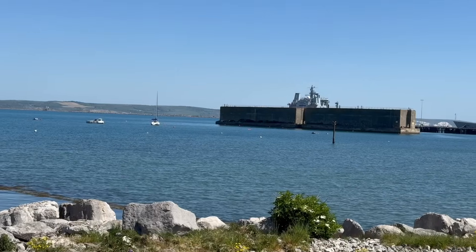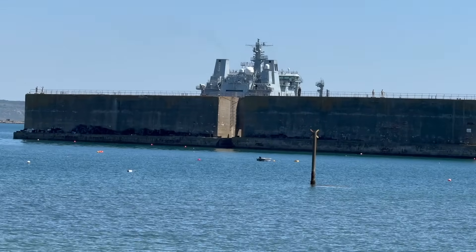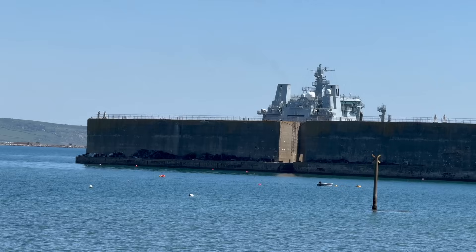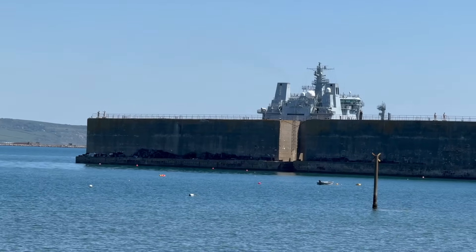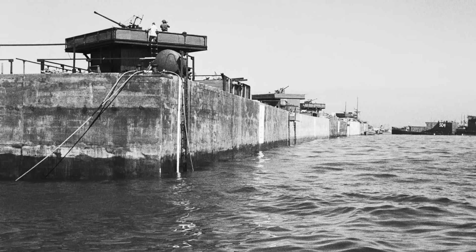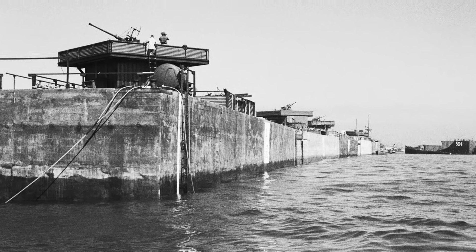The Allies constructed two entire harbours: Mulberry A for the Americans at Omaha Beach, and Mulberry B for the British and Canadians at Arromanches. Each Mulberry Harbour was made up of several components — floating roadways called whales, pierheads known as spuds, and protective breakwaters. And the biggest of those breakwaters were the Phoenix caissons.